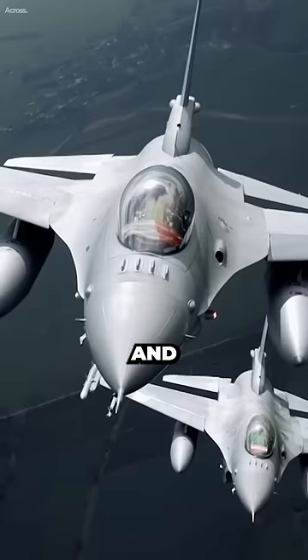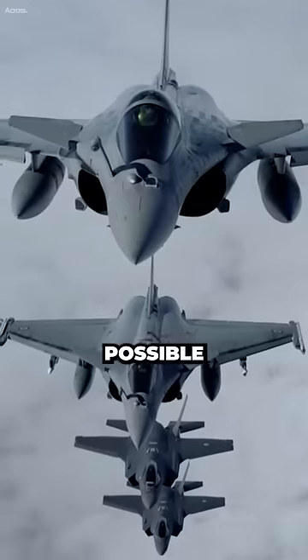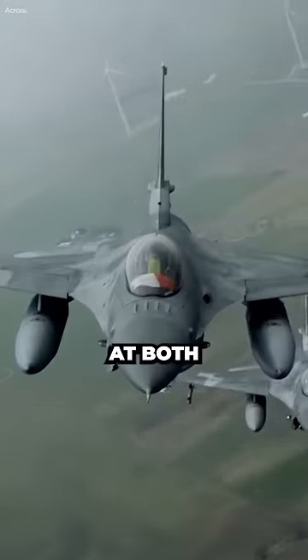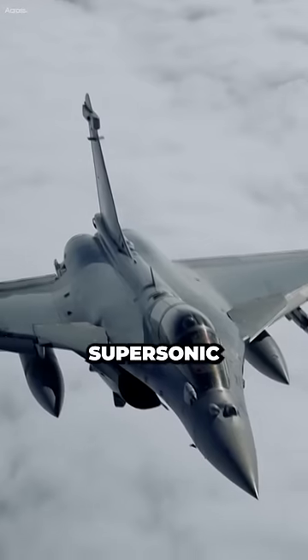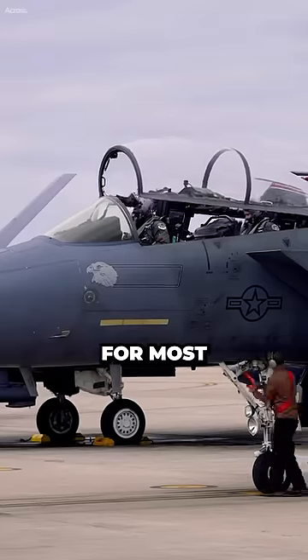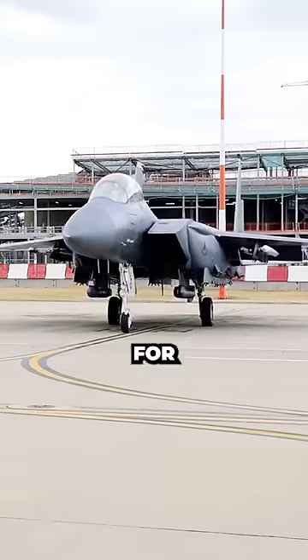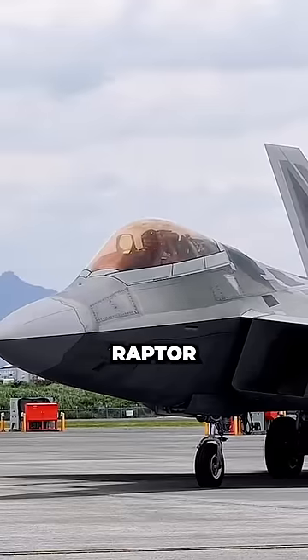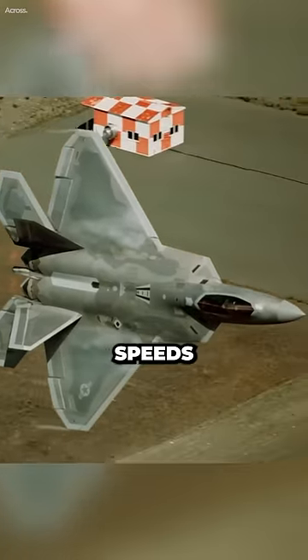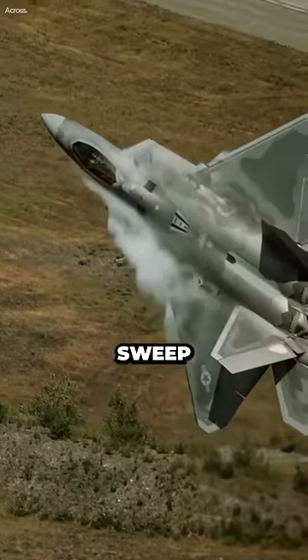Advances in aerodynamics and engine technology have made it possible to design fixed wing aircraft that can achieve high performance at both subsonic and supersonic speeds. This has eliminated the need for variable sweep wings for most aircraft applications. For example, the F-22 Raptor is a fixed wing aircraft that can achieve supersonic speeds without the need for variable sweep wings.